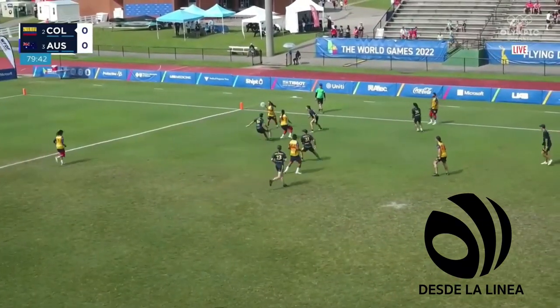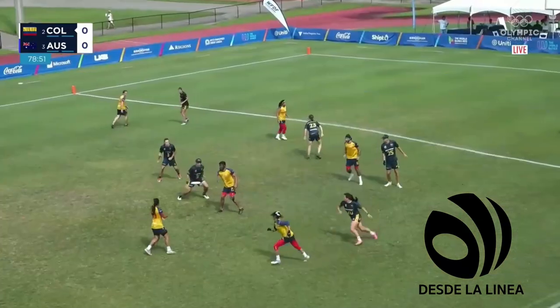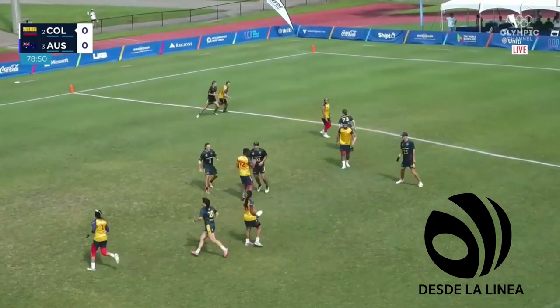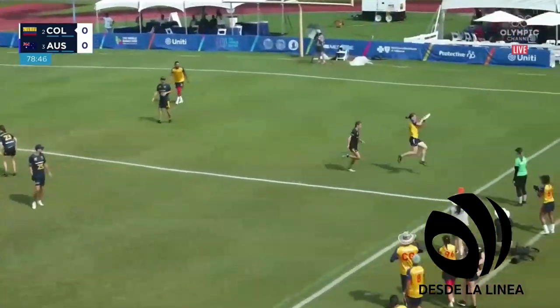Looks to be a zone-type defense. Most players clustered outside in the zone — no one really able to score. I think they're trying to isolate.